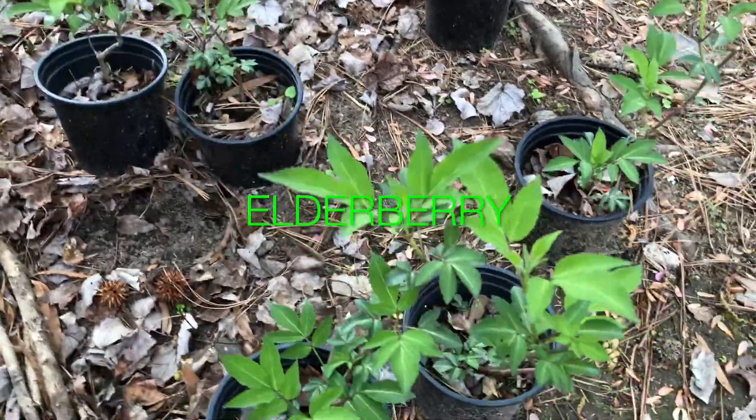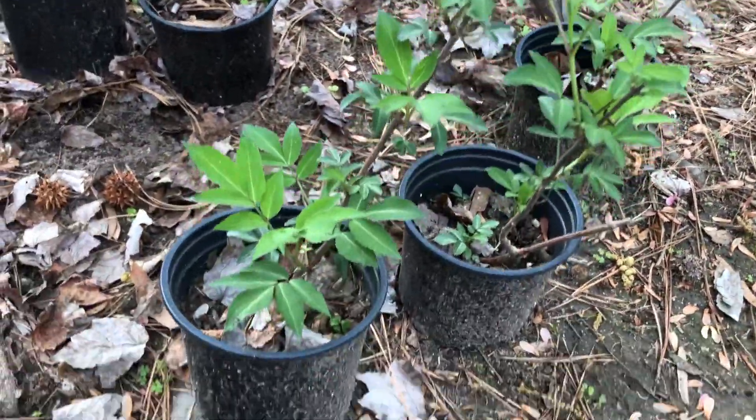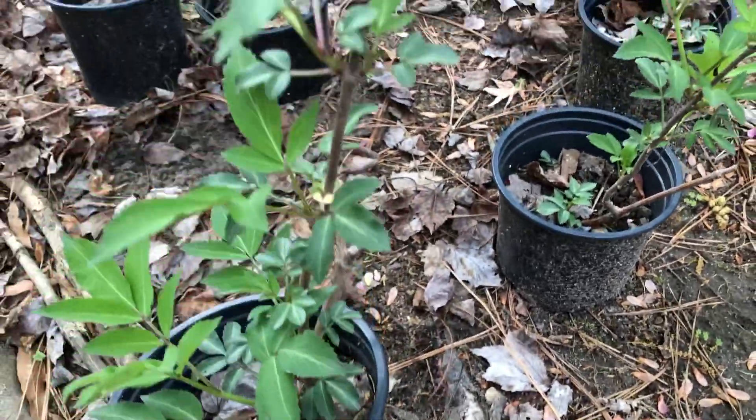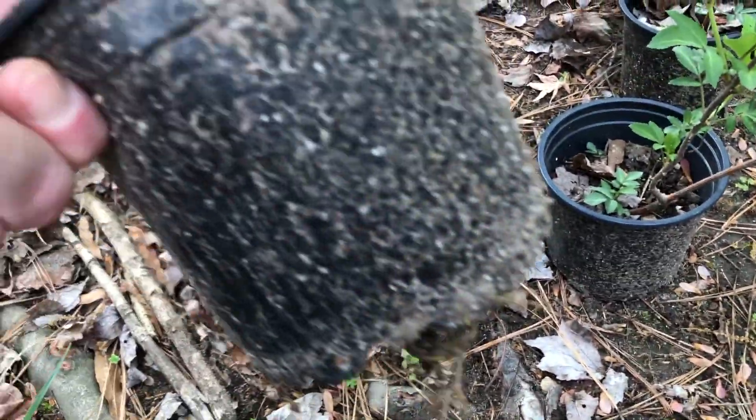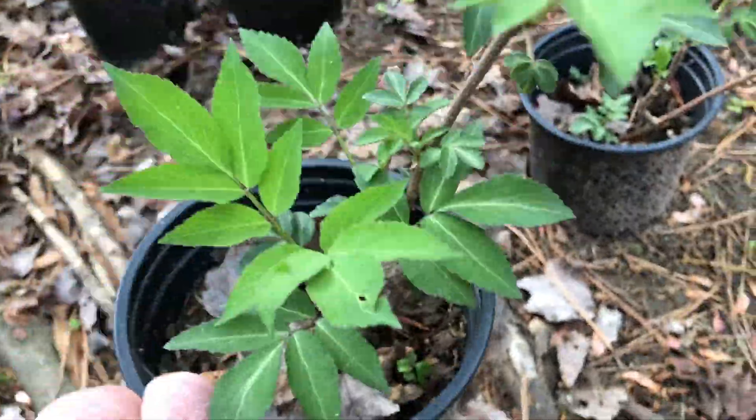Here's some of my elderberries. These elderberries are for sale — put them in your garden. They need a new home. Look at that, they're coming out of the bottom. Find a new home for these; they're for sale. Elderberry.